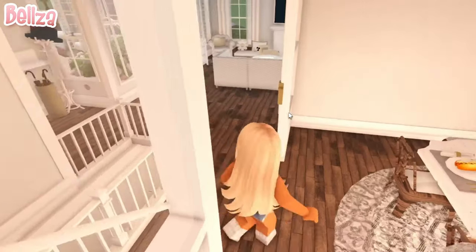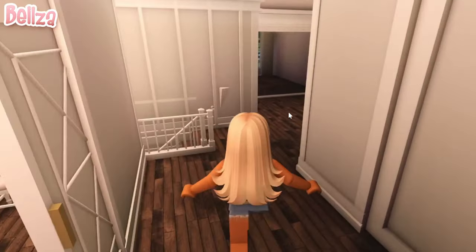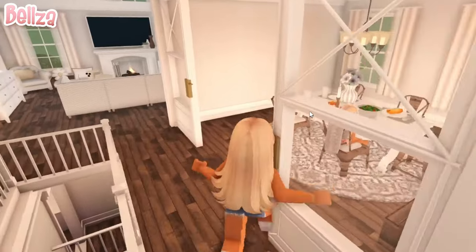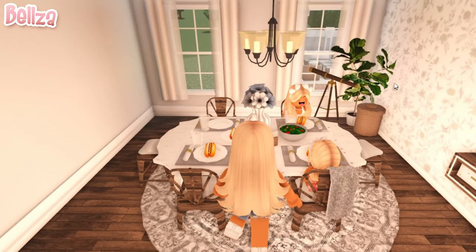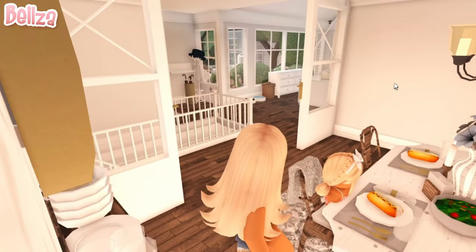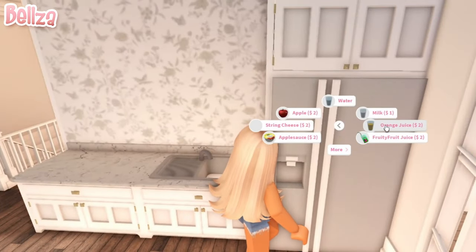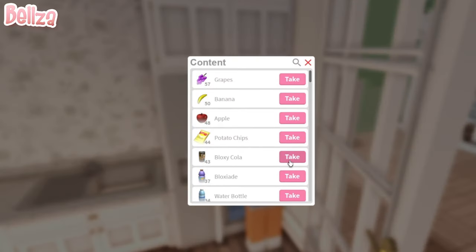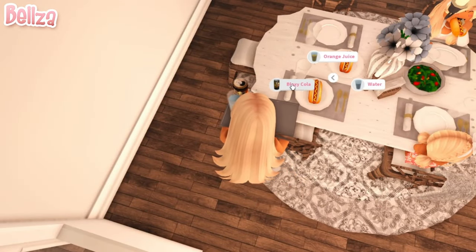Alright. Oh, where's Sophie? Sophie! We can't eat without Sophie. Mom! Oh, you were in the bathroom washing your hands — that's good. It looks like I forgot some drinks. What do you guys want? Just water, please. And what about you, April? Orange juice. Alright, amazing, I'll fix that for you guys. Orange juice and Sophie wanted water. I think I'm going to get myself my one and only all-time favorite, Bloxy Cola, because you can never go wrong with Bloxy Cola.